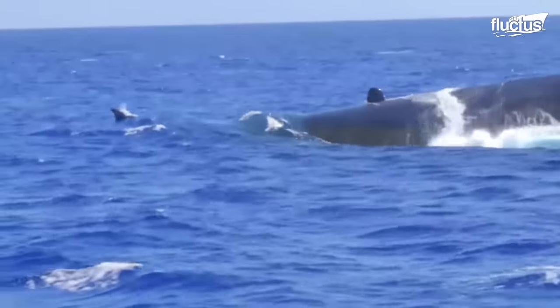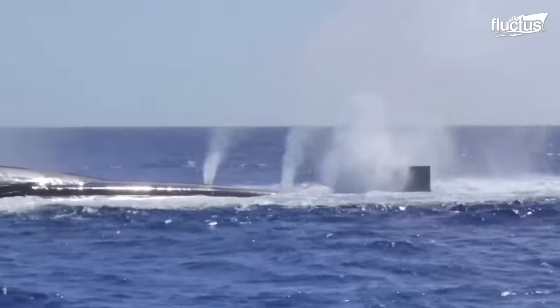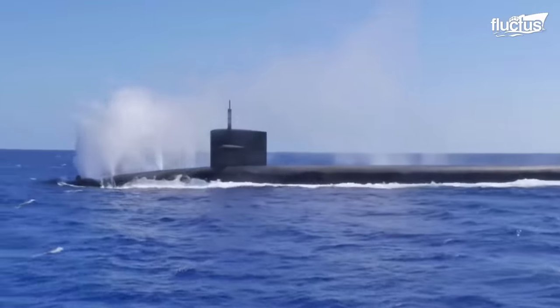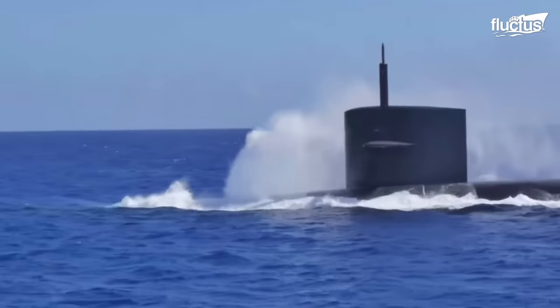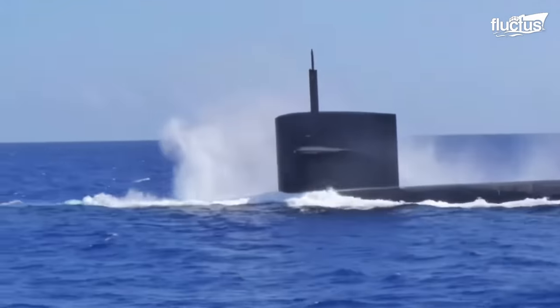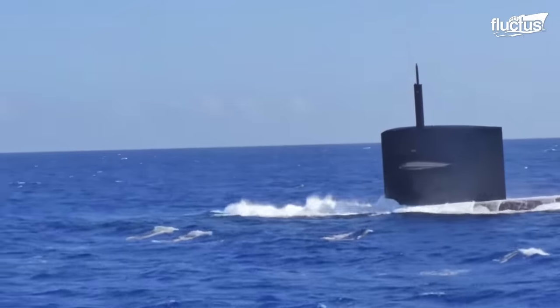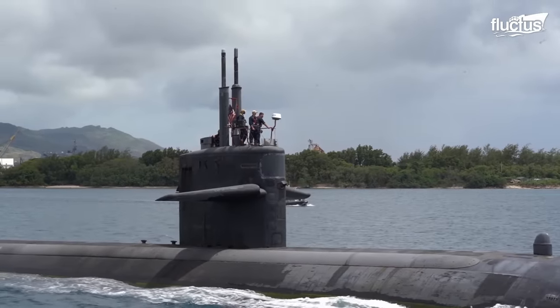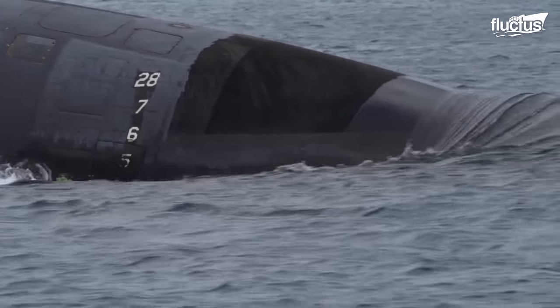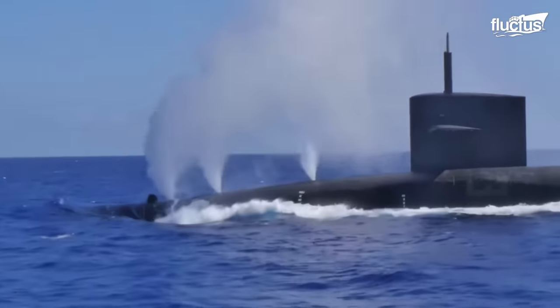Submarines use a system of ballast tanks to help them dive, surface, and retain neutral buoyancy. This is done by pumping seawater into or out of their ballast tanks. One can occasionally see a seawater mist around the submarine because of the pressure at which seawater is forced out of the ballast tanks.